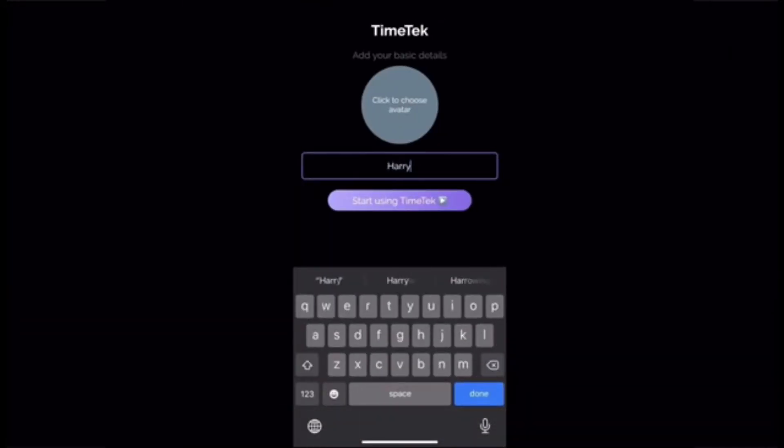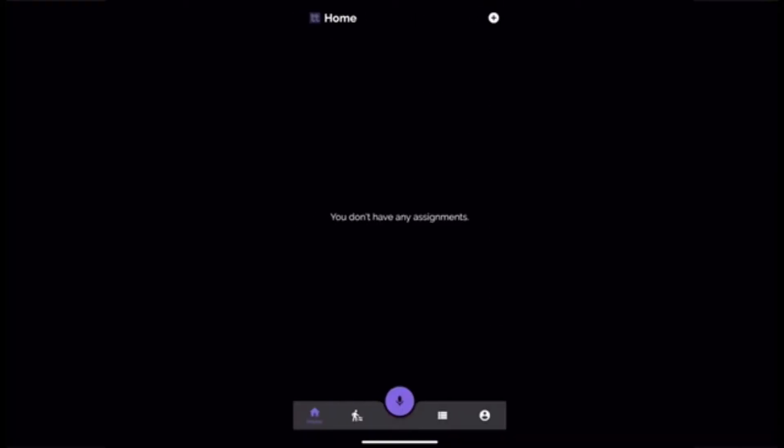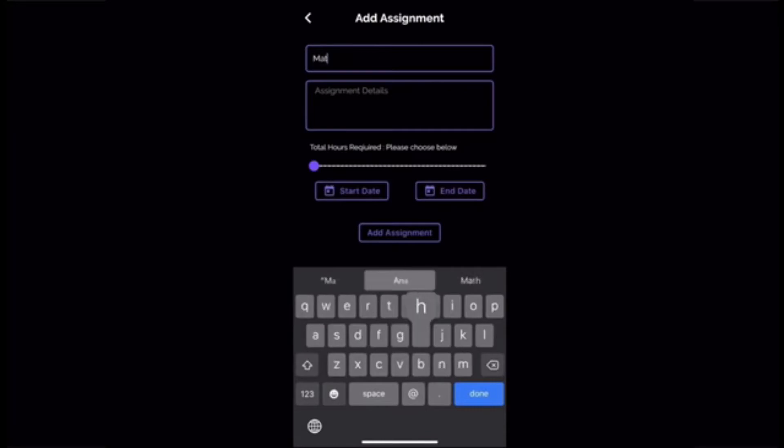Here's TimeTech — a one-of-a-kind time management app. To start using TimeTech, all you have to do is input your name, choose an avatar, and put in your availability for work throughout the week. Once you do all this, you'll automatically be taken to the home page, where you can add assignments using the plus button in the corner.